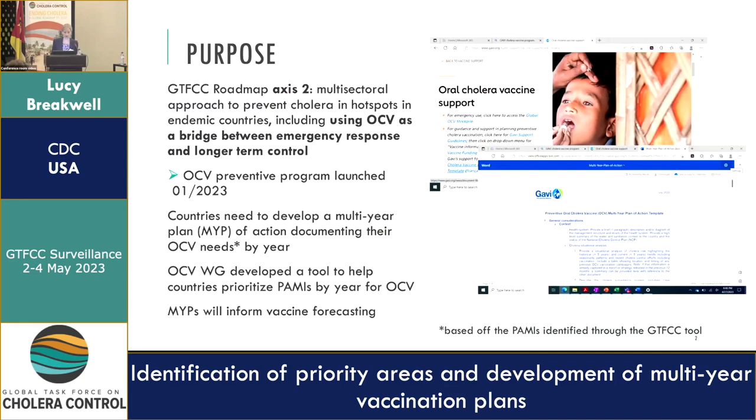This year the OCB Preventive Program launched in January, and countries are now encouraged to develop a multi-year plan of action documenting their OCB needs by year. This is a component of the broader application that countries would submit to GAVI through their online portal. The OCB Working Group saw that there was a gap to help countries identify how to prioritize for this multi-year plan, and so we developed a tool to fill this need.